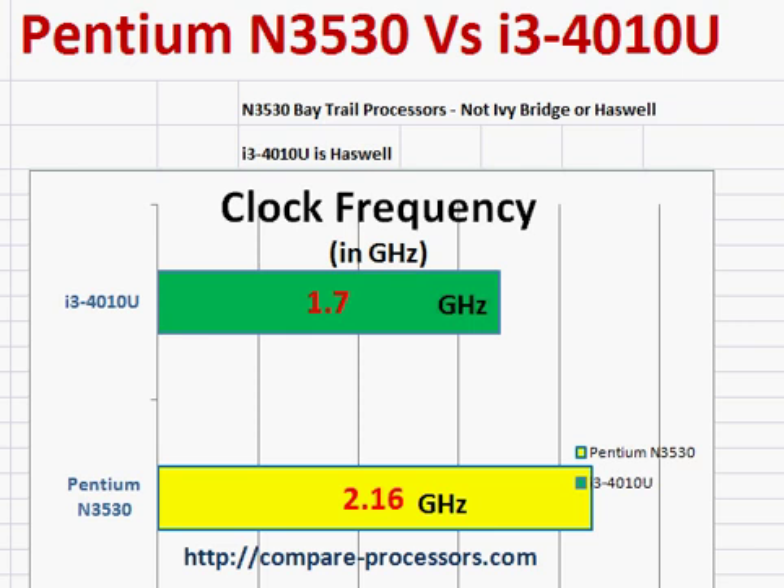Intel's Pentium N3530 is a Baytrail processor, which is actually part of Intel's Atom lineup, known for its low power and moderate processing power. The i3-4010U is Intel's Haswell processor and it's more powerful in processing power. Though it's not ultra low power, the U suffix denotes it's still a low power processor, known for its battery life and suitable for thin laptops.